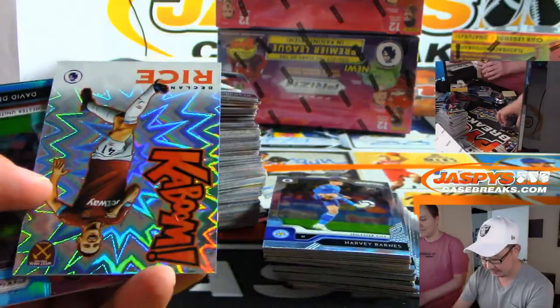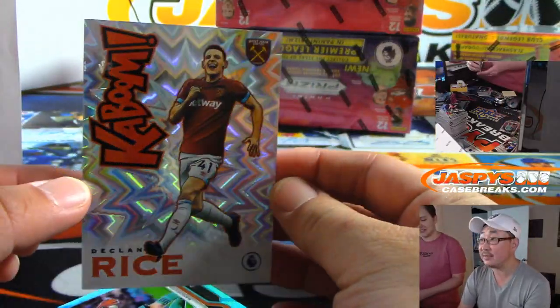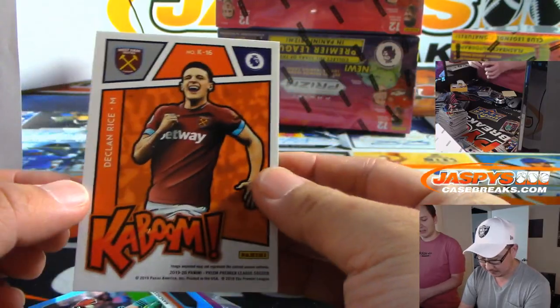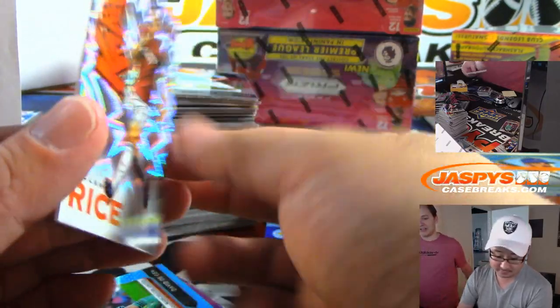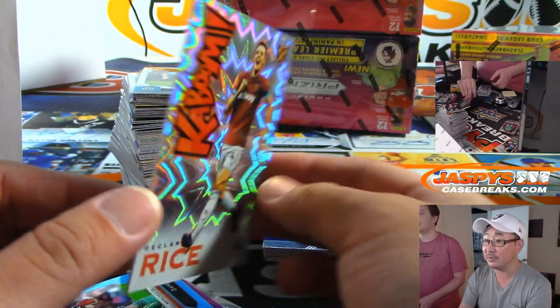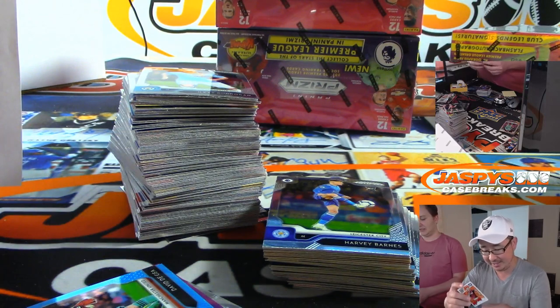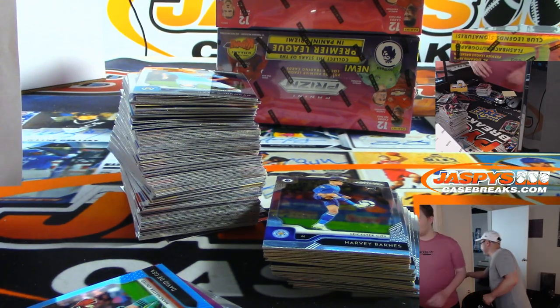Kaboom! There's Declan Rice. Is that a combo? For West Ham United? No, it's not. It's on a slightly thicker card stock though — pretty cool. That's what I noticed. Nice. Declan Rice. Good soccer.